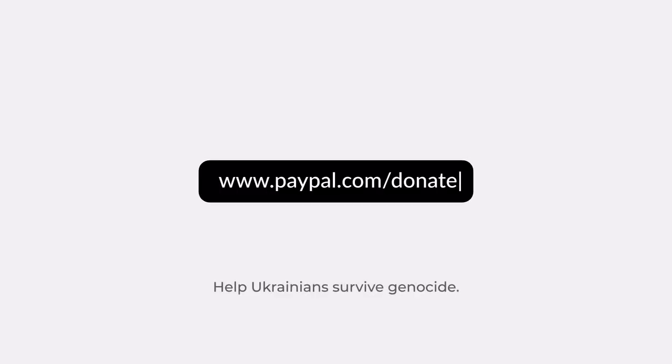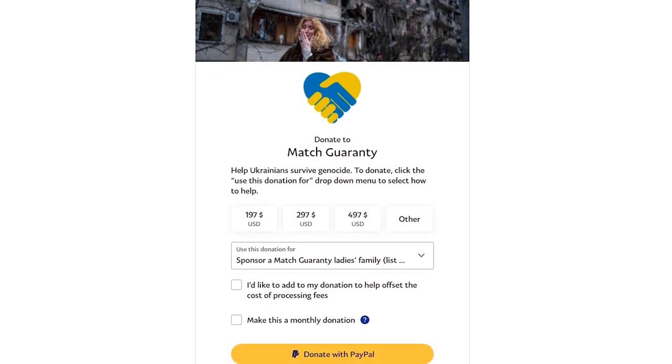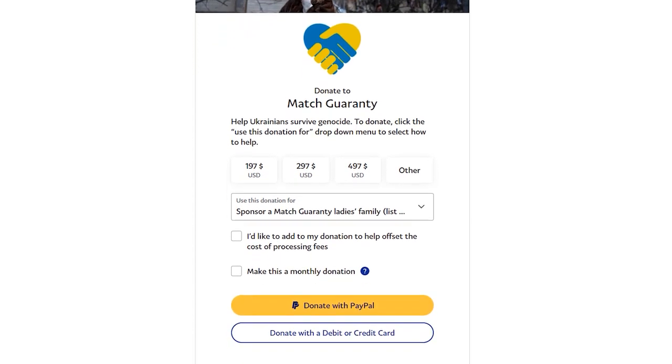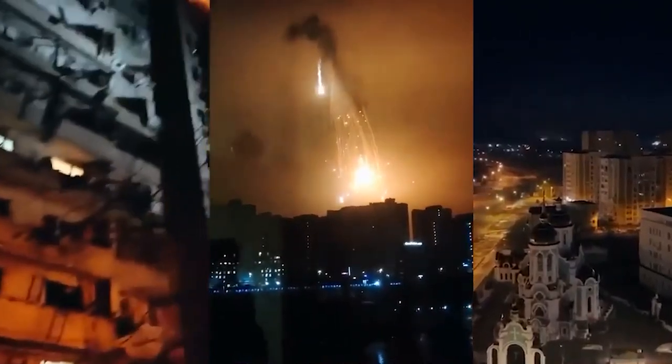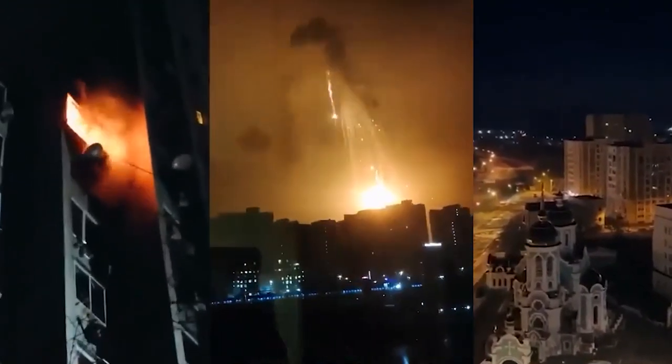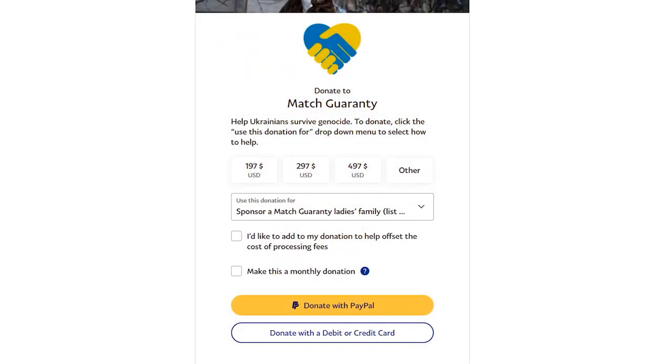Welcome to the Mass Guarantee Emergency Donation page, where you can donate now to help provide immediate help in the largest humanitarian crisis since World War II. The truth is, Russia is not only targeting military sites, but their actions have now confirmed genocide is their goal. We've made it super simple for you to help Ukrainians survive genocide now.